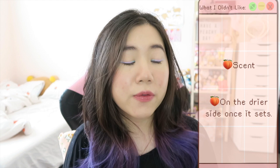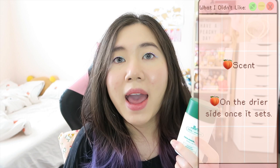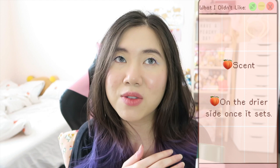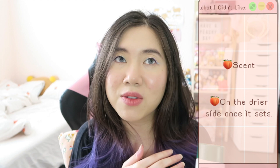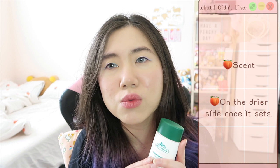Now let me talk about what I didn't enjoy. The first thing is the smell — it has a herbal medicinal smell but also a mixed scent of sunscreen. I'm really not a big fan of sunscreen smells, and the mixture of those two scents together is just a personal preference thing. The other thing is that it says it's moisturizing, but I think it's only moisturizing at the beginning. Once it sets, it's a lot more on the drier side, though that could be specific to my skin since my skin has been feeling dehydrated lately.